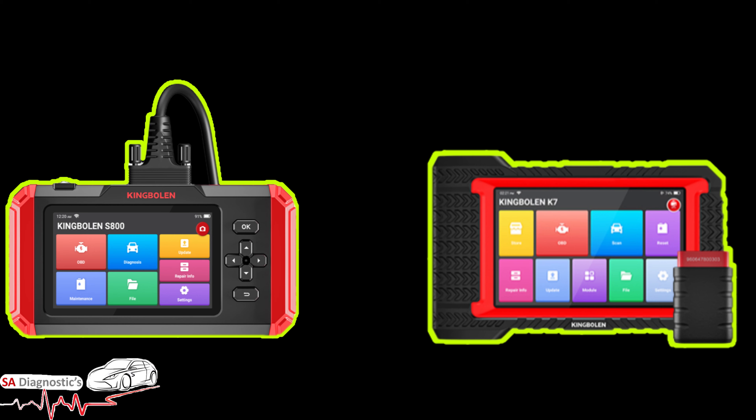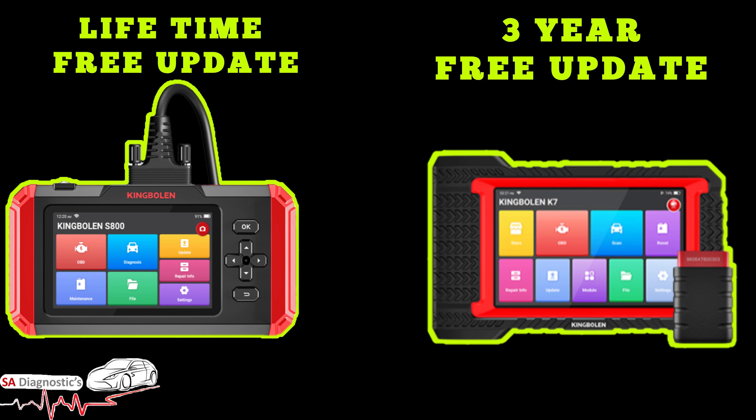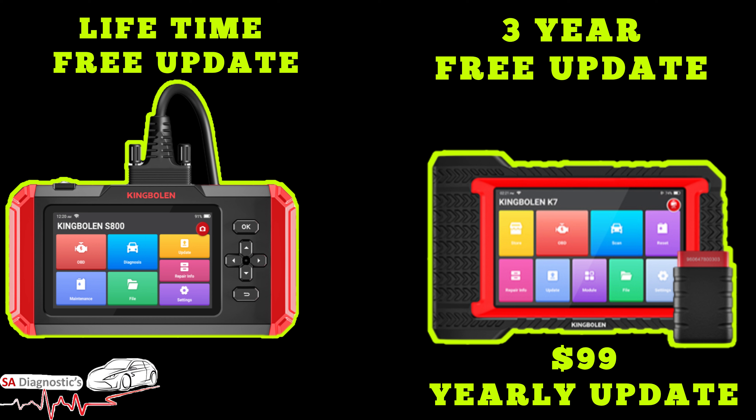The most important question is the update policy. The S800 comes with a lifetime free update — no yearly fee, no cost ever. The K7 comes with three years of free updates from the point you register it. After those three years, an update costs £99. Think about it — £99 is nothing given how cheap the kit already is compared to competitors like Hella, where basic model updates cost around £150–£200 per year.